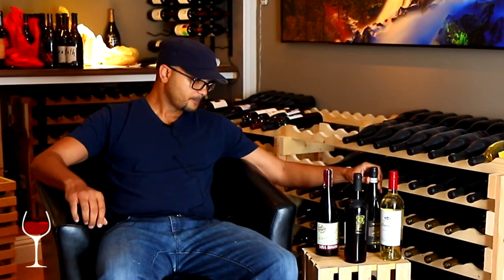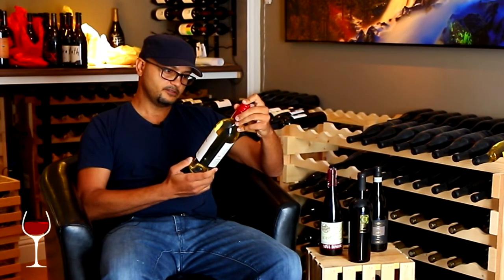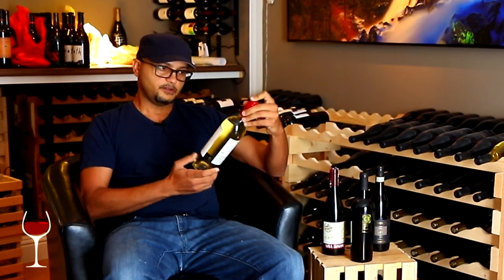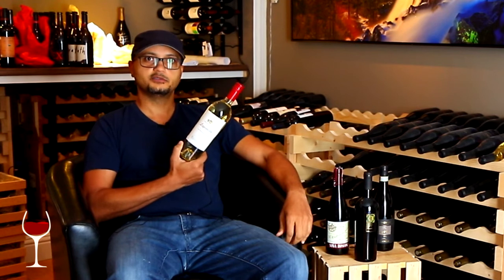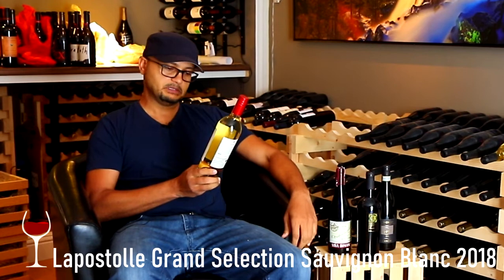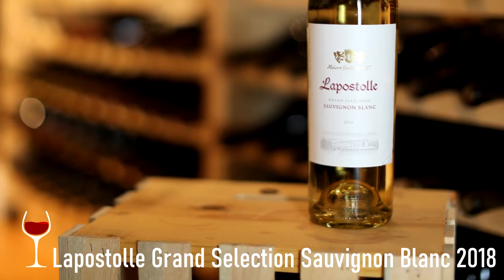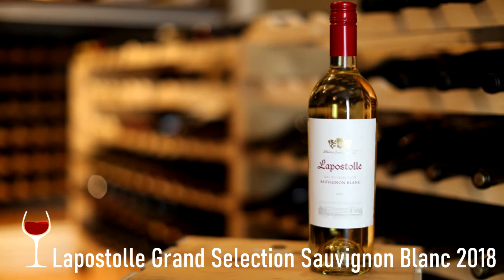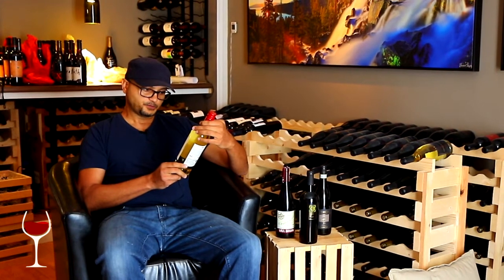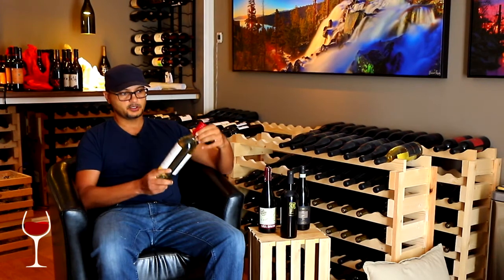Finally we have La Apostole from Chile, Valle de Rapel — a Sauvignon Blanc. This is an amazing bargain. This Sauvignon Blanc drinks like a $60 bottle, but you can find it for somewhere between $11 and $13 on wine.com. Chill it a little and it's going to blow you away. It's a great wine and great value — a shining example of something I like to say: not all expensive wine is good, and not all good wine is expensive.